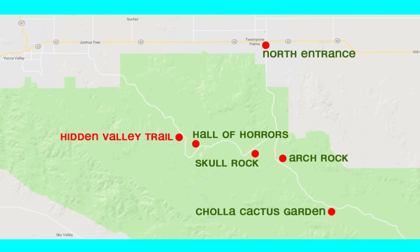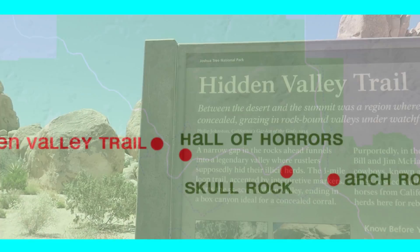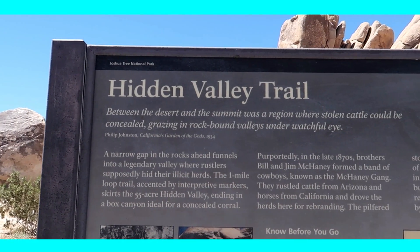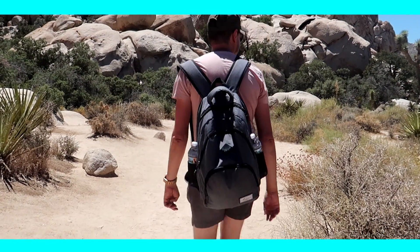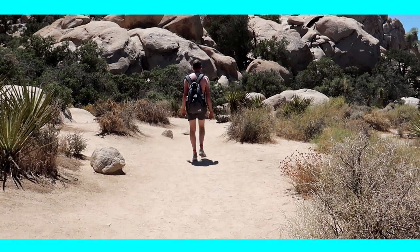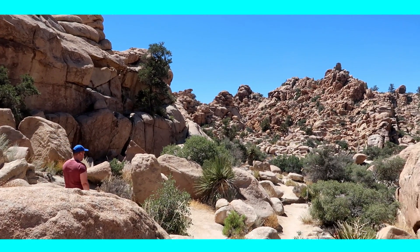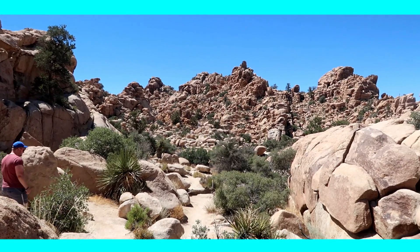Next up, we wanted to make our first proper hike, so we drove to the Hidden Valley Trail. This is a loop trail which will take about an hour, including time to get some nice photos. It is a great trail that is manageable even with the extreme temperatures we had that day. Make sure to check out our tips for visiting Joshua Tree Park at the end of this video.